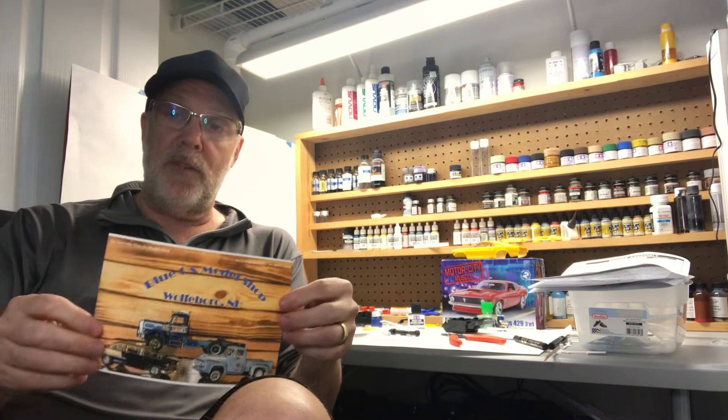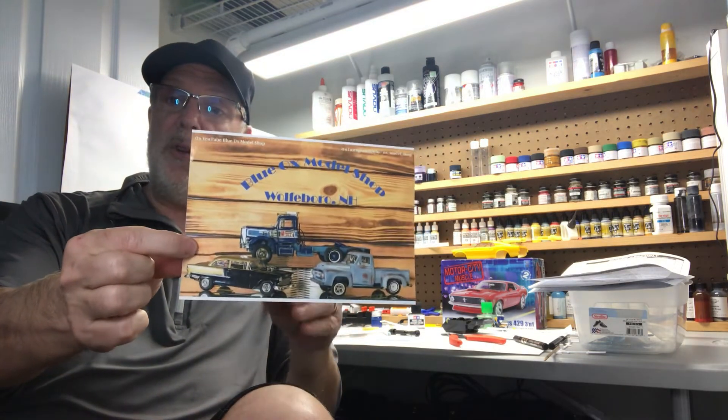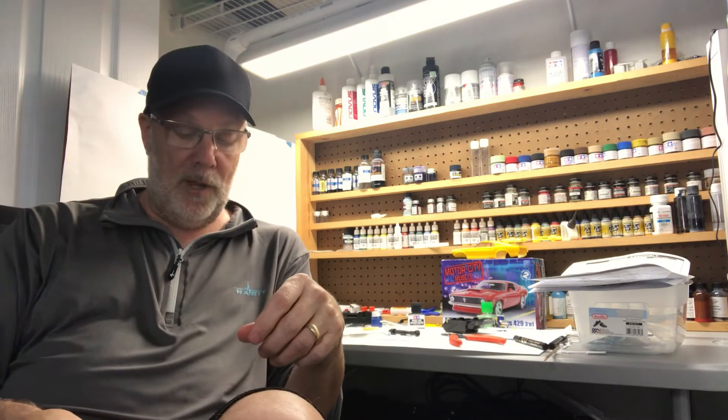Everybody knows Jason over at Blue Ox Model Shop. Jason, again, great card. Love what you're doing with your shop. Good luck on moving your room over to the other side of the room — I know that's going to be a lot of work for you to do, but good luck with that. And if you're not subscribed to Jason over at Blue Ox, please get over there.